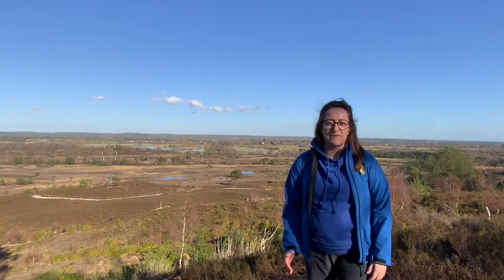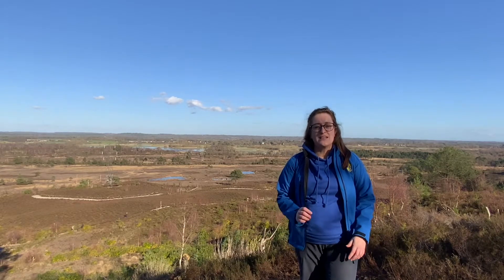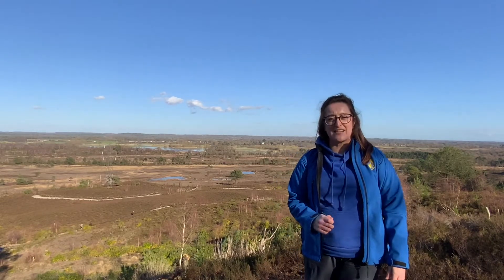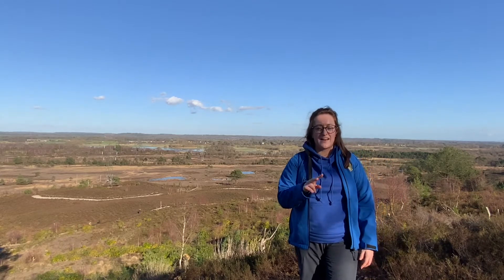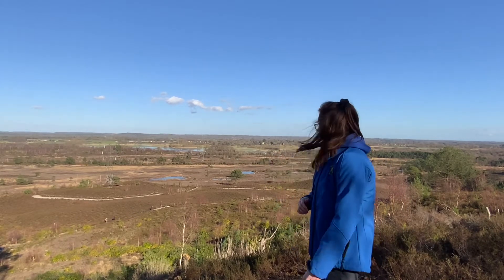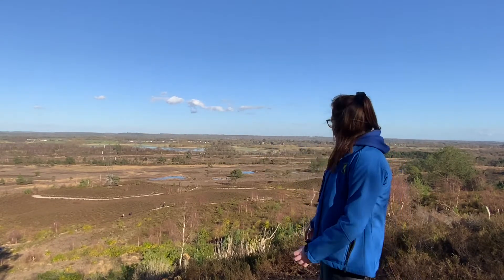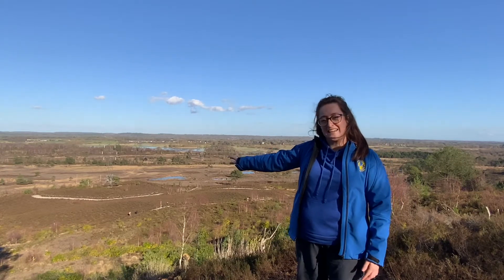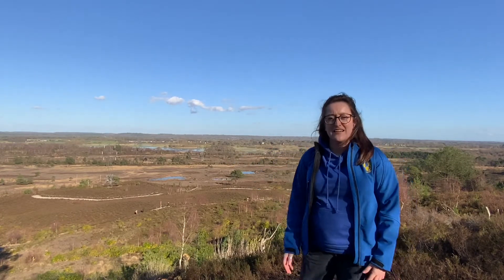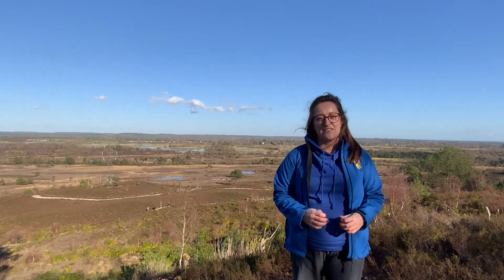Hey guys, Sophie here and today we're back on the Heathland and we're going to get to know this area a little bit more. Did you know that the Heathland habitat is actually made up of two main areas? The landscape behind me is a perfect example. Can you see those wet areas glistening in the sun? That's our wet heath. And then we've got the sandy areas and that's our dry heath. In today's lesson we're going to delve a little bit deeper and get to know these areas a little bit more.